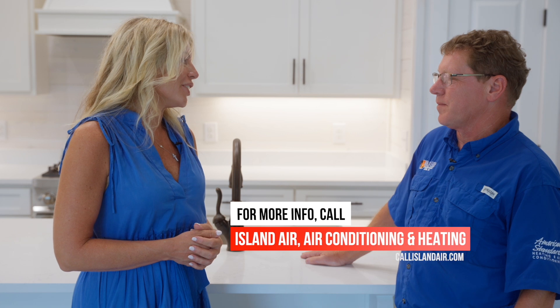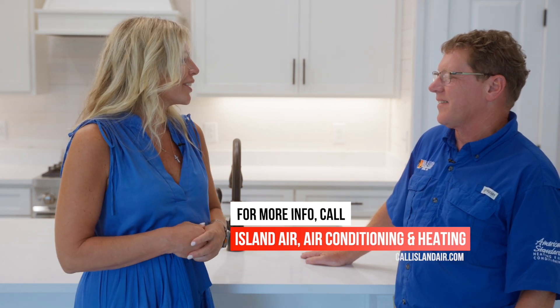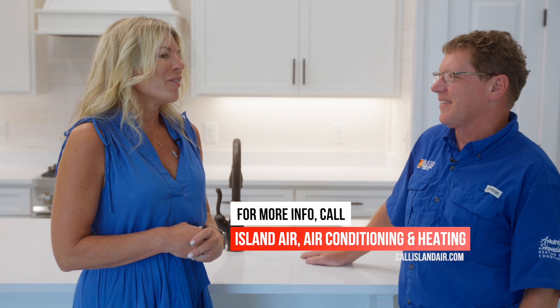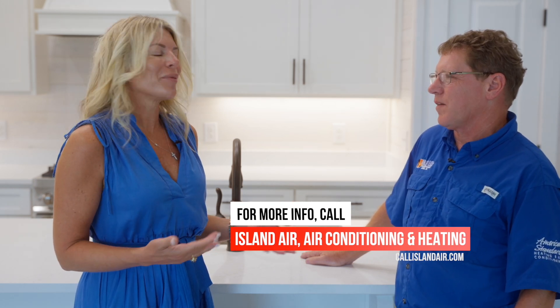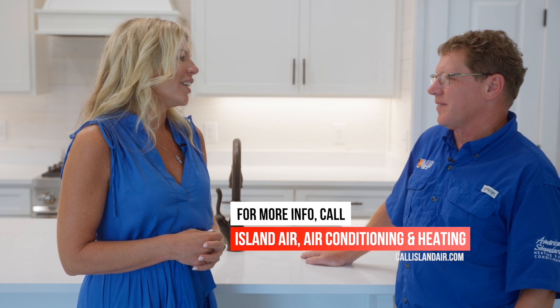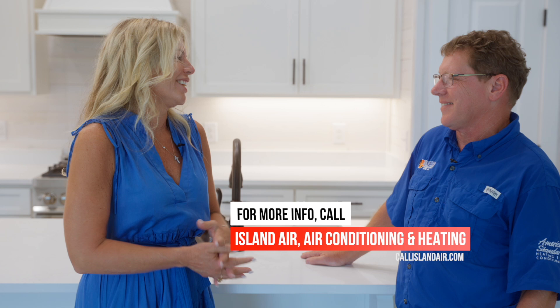Thank you so much for taking time out of your day and giving us all this great information. Island Air has helped me with my personal rental houses and my primary home, and I know you work with a lot of builders. I appreciate you taking the time to give my clients some wisdom about air conditioning — we don't always know the intricacies, and this will hopefully help clients maintain that big appliance in their home.